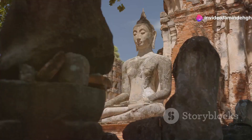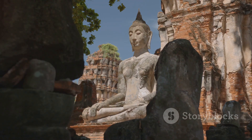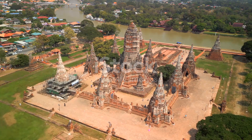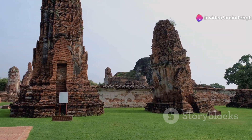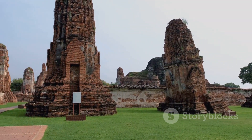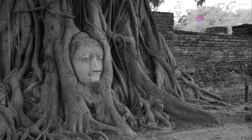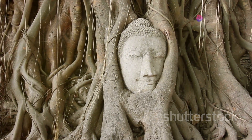Get ready to step back in time as we journey to Ayutthaya Historical Park, a UNESCO World Heritage Site that will transport you to the heart of the ancient Siamese Kingdom. Imagine a city of grandeur and splendor — that was Ayutthaya, the former capital of the Kingdom of Siam, before it was tragically destroyed in the 18th century. Today, the ruins of Ayutthaya stand as a testament to the city's former glory. As you wander through the park, you'll encounter crumbling temples, towering chedis and ancient Buddha statues, all overgrown with vines and roots, creating an atmosphere that's both haunting and beautiful. One of the most iconic sights is Wat Mahathat, where you'll find the head of a Buddha statue entwined in the roots of a banyan tree — a powerful image that speaks to the enduring nature of nature and the passage of time.